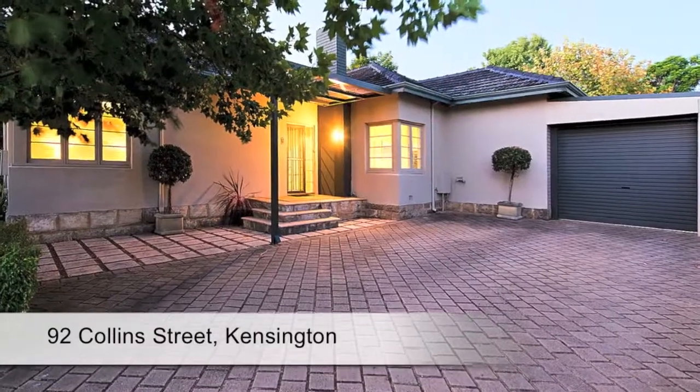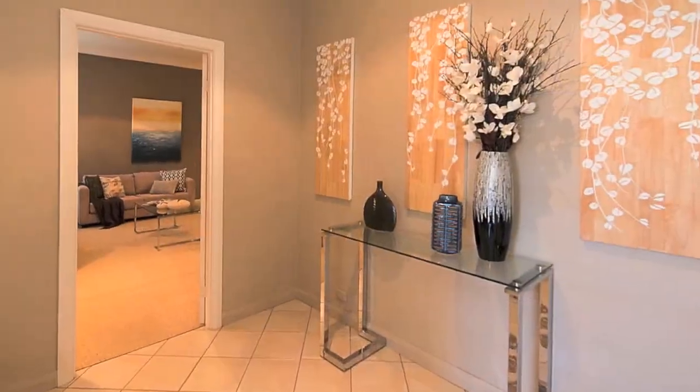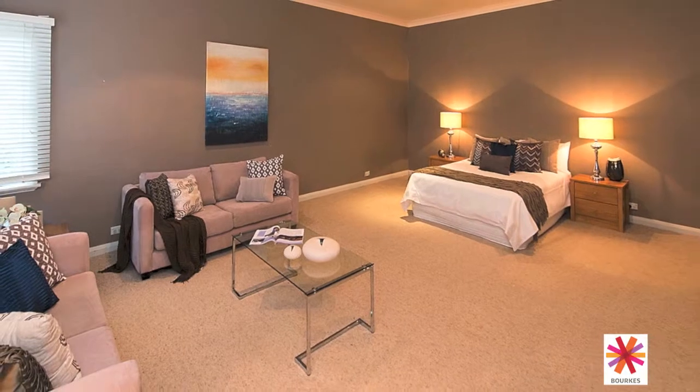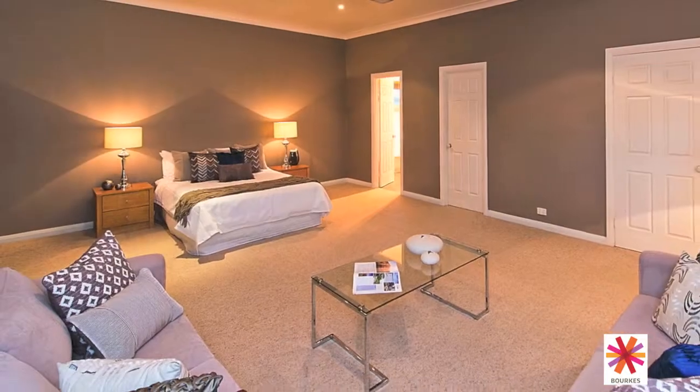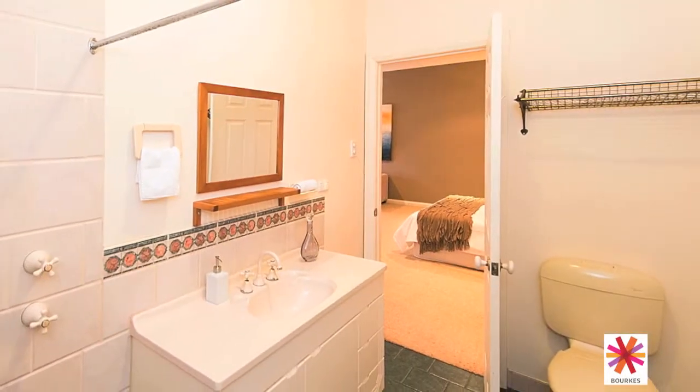This large character home ticks all the boxes for a fantastic family lifestyle. To the left of the stylish entry foyer is the beautiful master bedroom retreat, offering grand proportions with enough space for a sitting area and its own walk-in robe and ensuite bathroom.